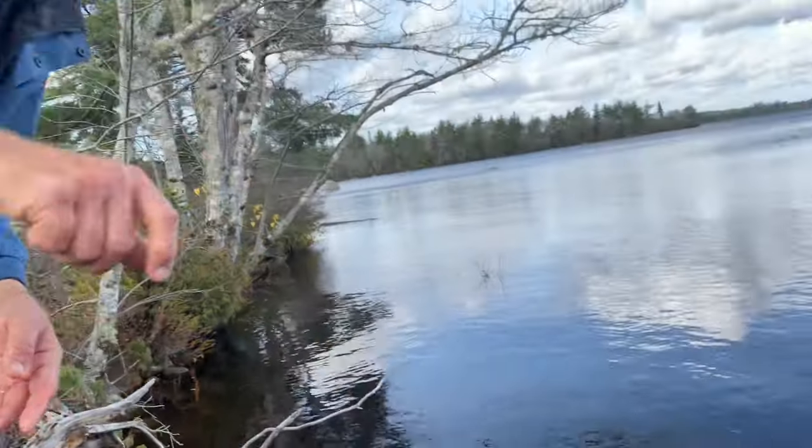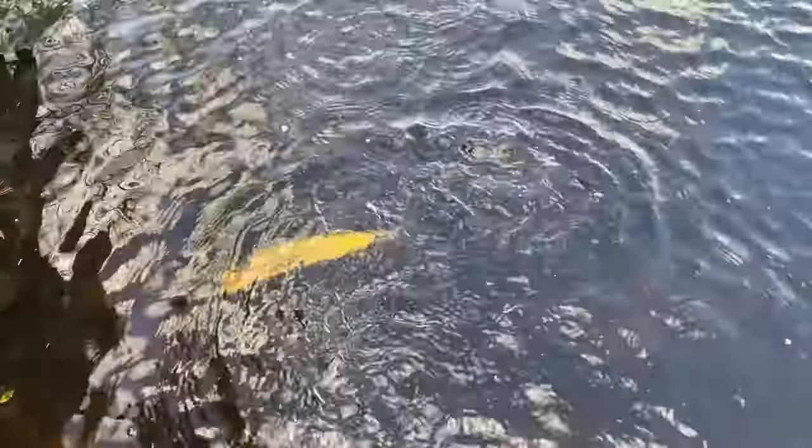I'm going to drop him in the water and tell you about the lure. Come on. There he goes - beautiful.